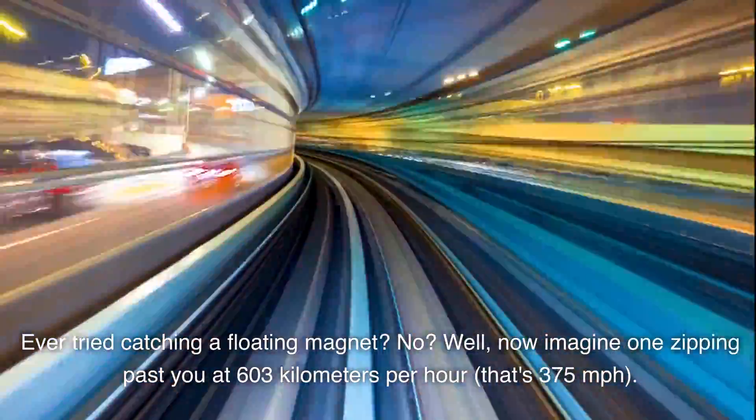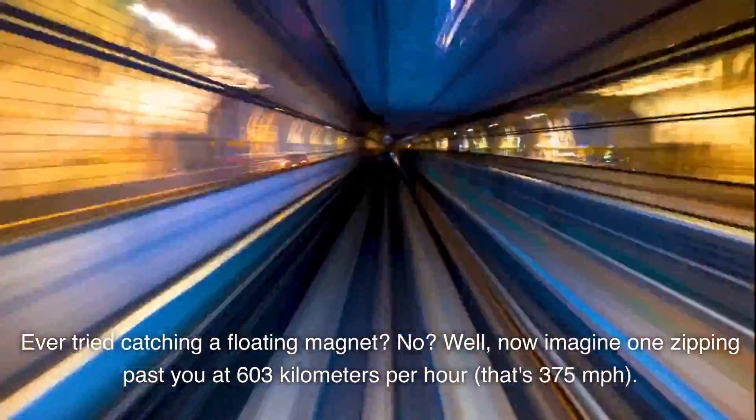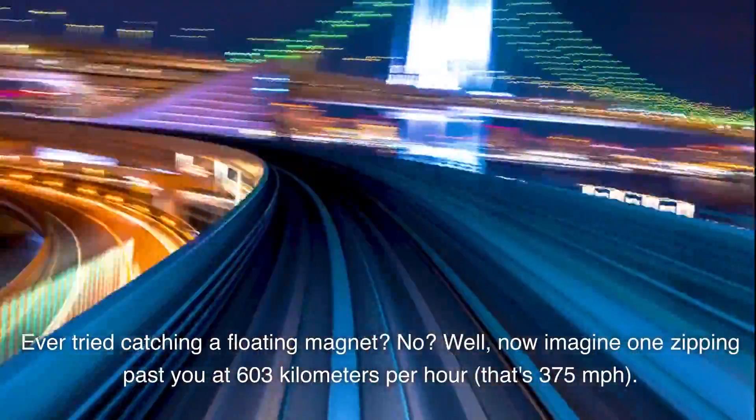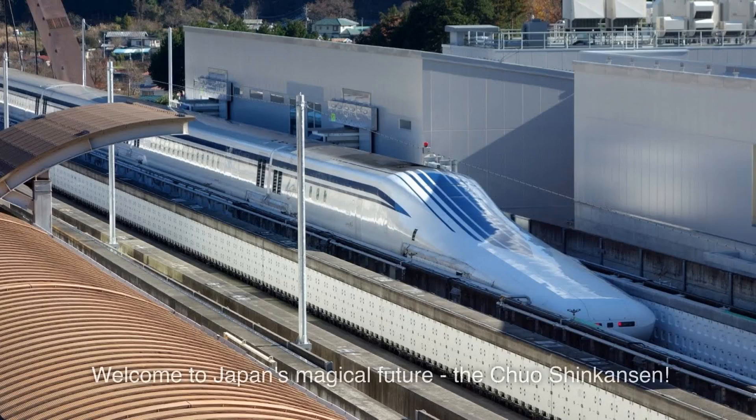Ever tried catching a floating magnet? Now imagine one zipping past you at 603 kilometers per hour — that's 375 miles per hour. Welcome to Japan's magical future: the Chuo Shinkansen.